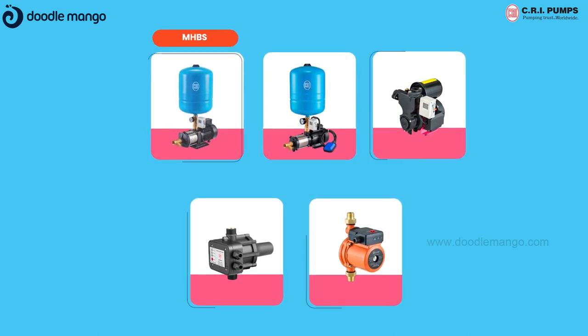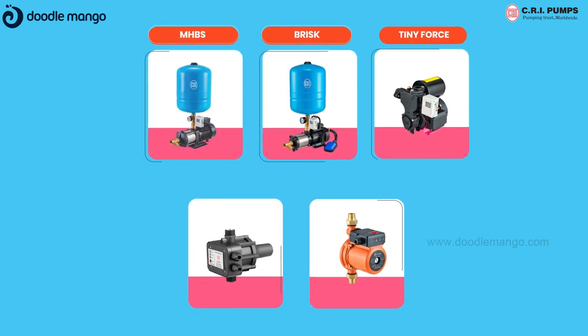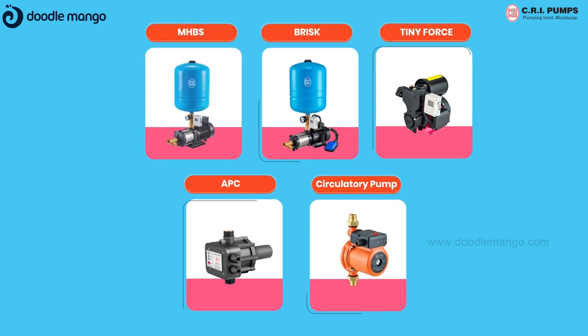CRI pumps come in five different variants of pressure booster pumps: M-H-BS, Brisk, Tiny Force, APC and circulatory pump.